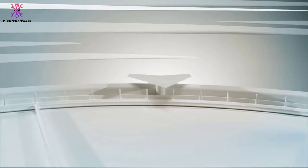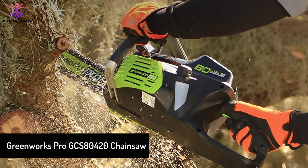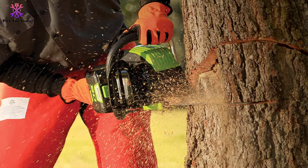At number three, we have the Greenworks Pro GCS80420 chainsaw. If mixing gas doesn't appeal to you, an 18-inch battery-operated chainsaw may be the better choice. Battery-operated chainsaws are cleaner, easier to handle and maintain, and the most environmentally friendly type of chainsaw you can own. This Greenworks model tops the charts as the best 18-inch battery chainsaw, offering extreme performance and tackling the toughest cutting jobs.